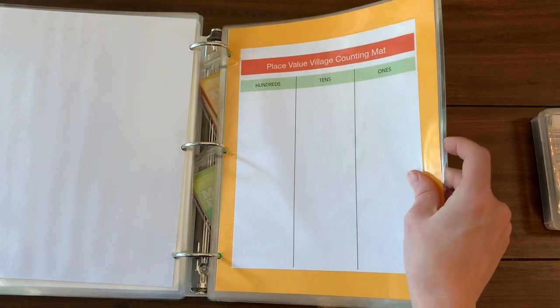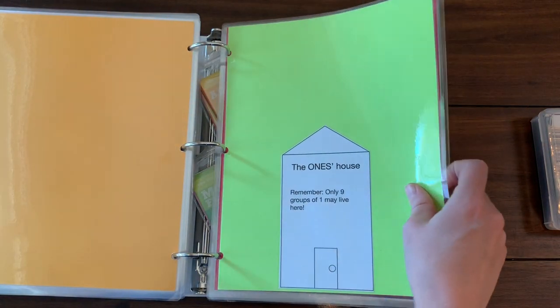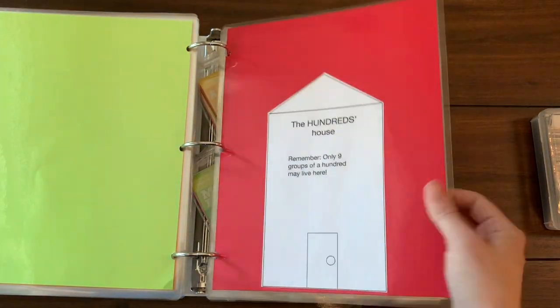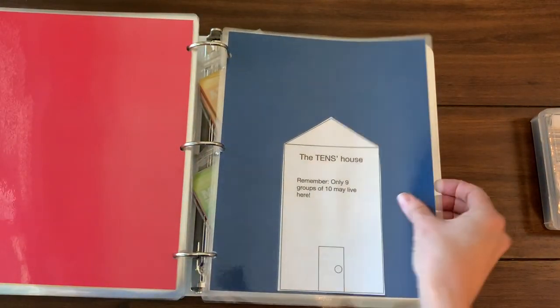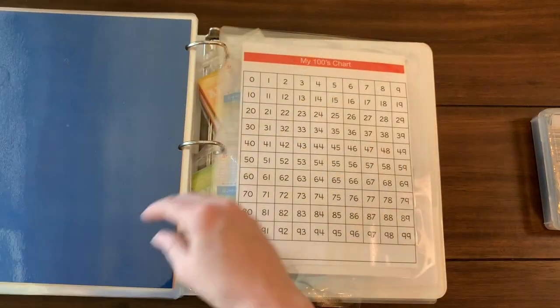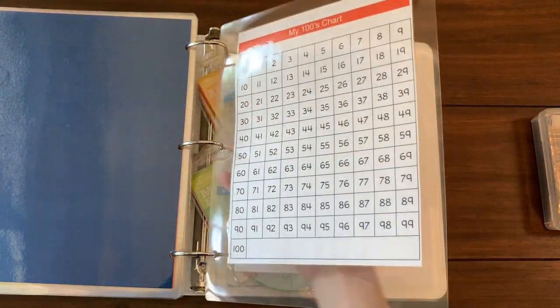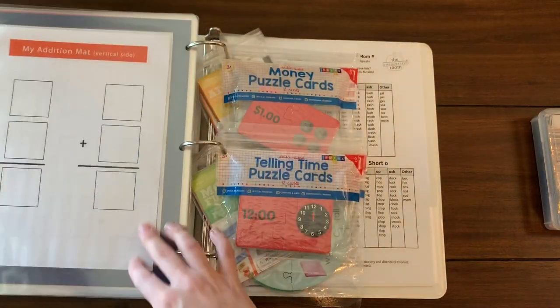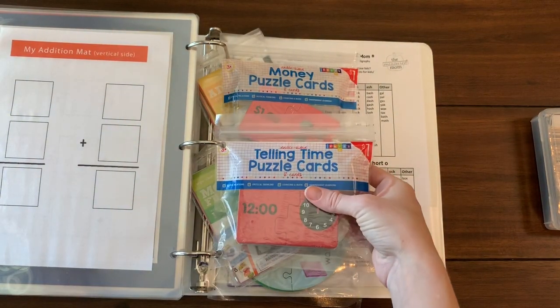These next ones are specific to us because they go with our math curriculum this year — they were part of Math Lessons for a Living Education. I just cut them out of the back of the book and laminated them onto some colorful paper and added them to our busy binder.